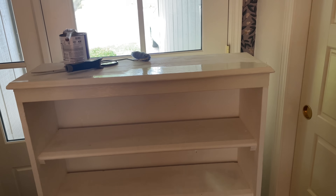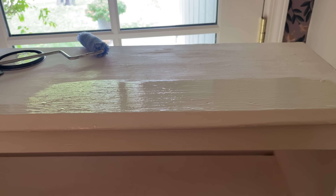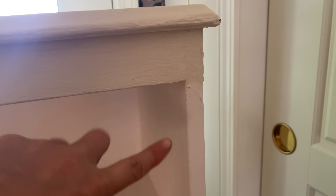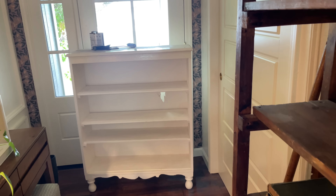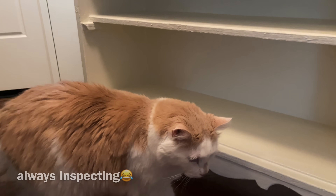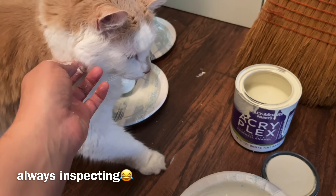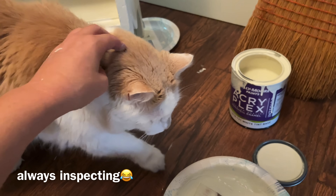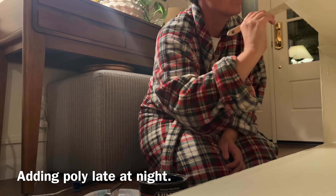I'm going to paint this a really pretty creamy white by Benjamin Moore called Feather Down. You can see the difference between the white that was on it — the original white was way too white. This is an eggshell and it's just a really creamy white. You can tell the difference how it's just a softer creamy white. There is a hole right there, but once it's painted and decorated you really can't tell. It's adorable other than that one flaw.